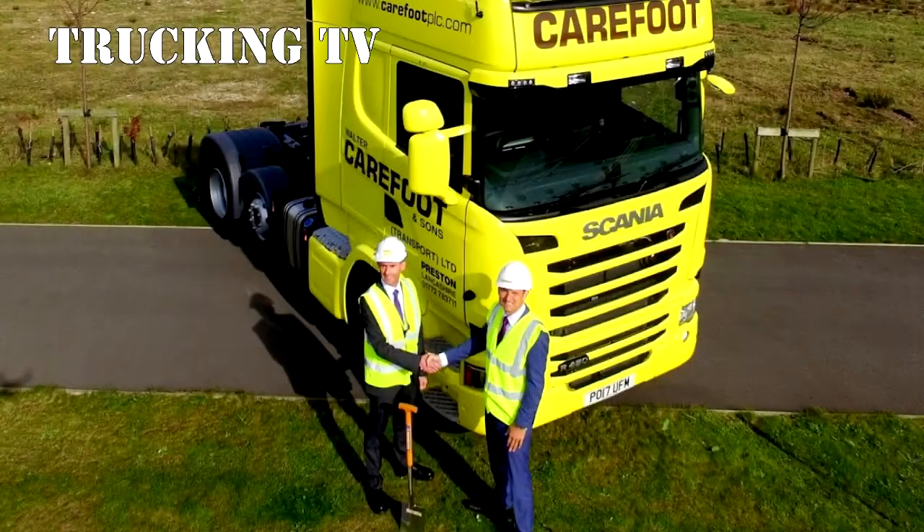In keeping with tradition, the turf cutting took place on site with Haydock Commercial Vehicles principal Simon Dykes cutting the first turf under the supervision of Carefoot's managing director, Colin Carefoot.